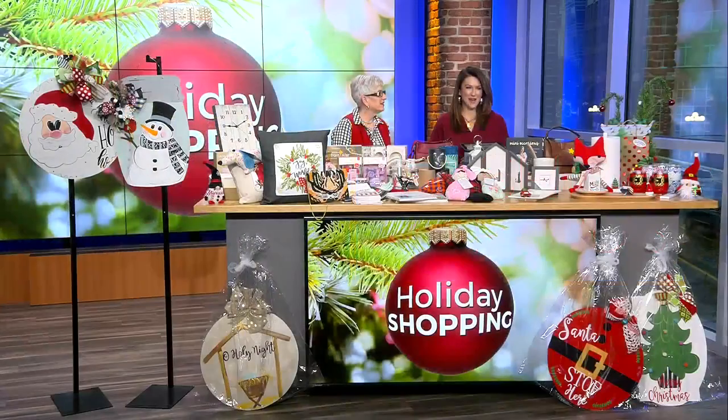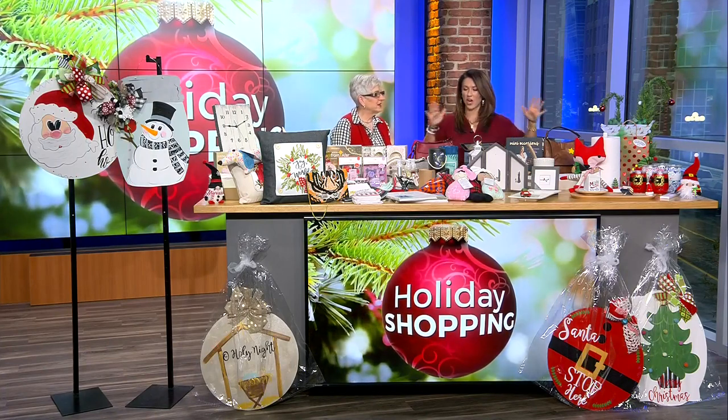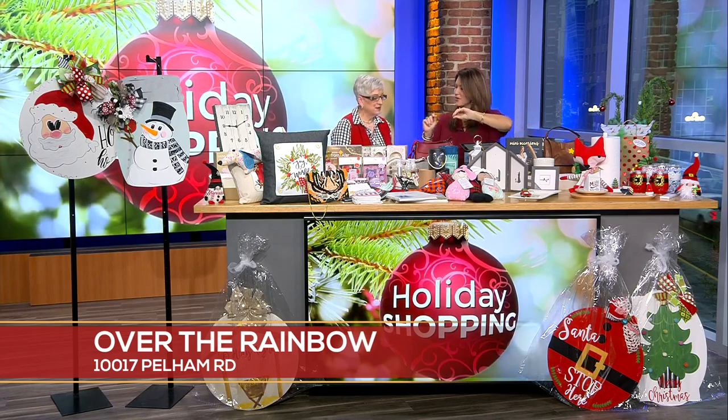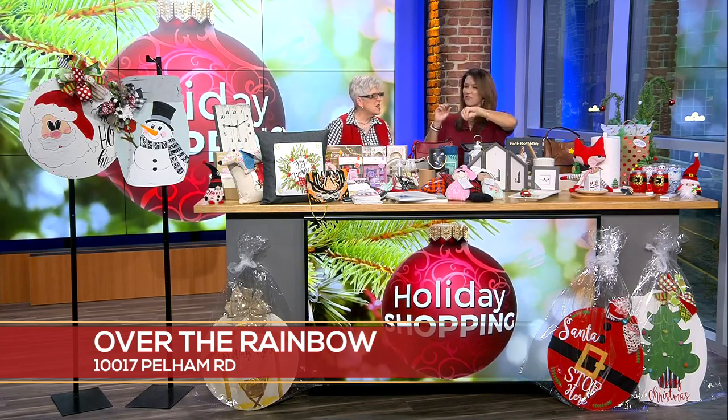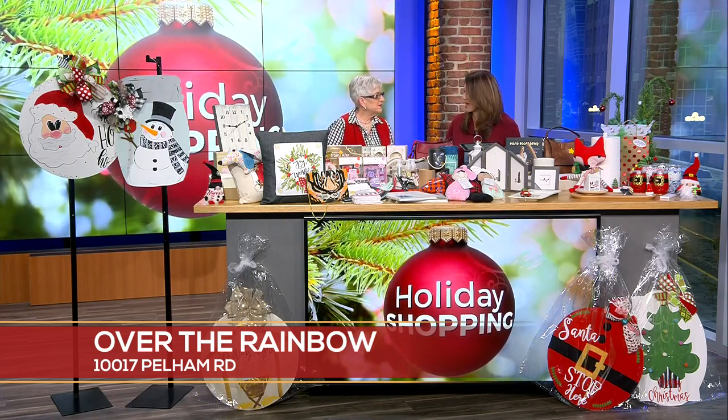This is going to be an amazing Fashion Tuesday. We've got local boutique Over the Rainbow and look at all the fun Christmas items that you can get, plus some good stocking stuffers for everyday type things. Say hello to Miss Anna Hewitt, the owner of Over the Rainbow — you always just bring the best things.